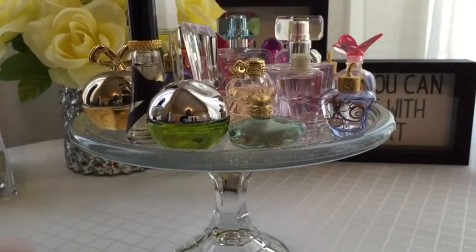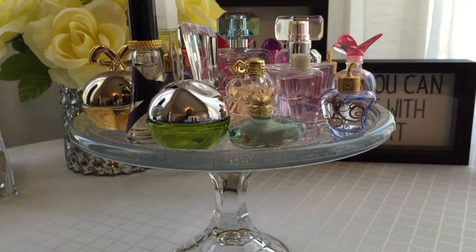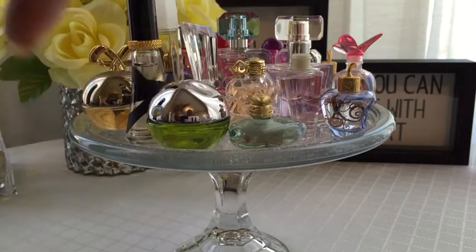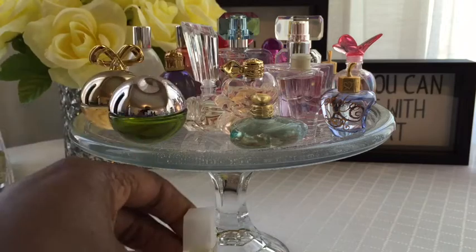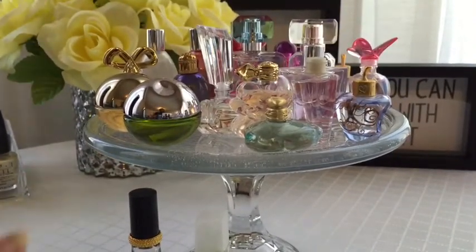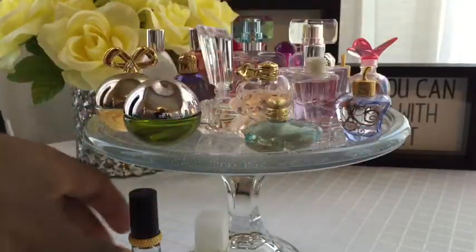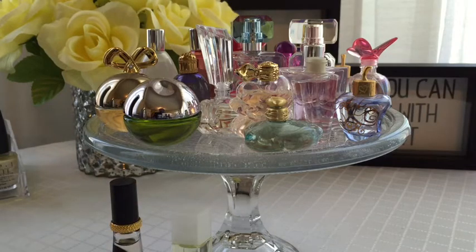Hey, I wanted to share my miniature perfume collection. I have them displayed here on a candle plate from the dollar store with a candlestick glued to it — nothing fancy. I've been looking for a nice porcelain cake plate at Marshalls but haven't found one I liked. I put them all on top to carry them in here where I'm filming, so I'm going to go through what I have.